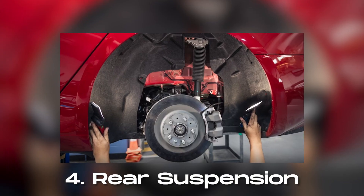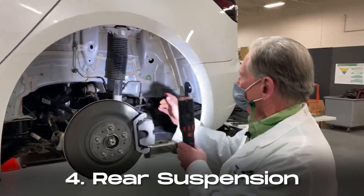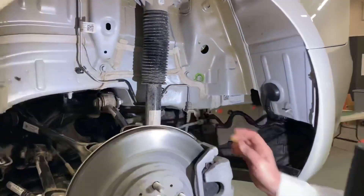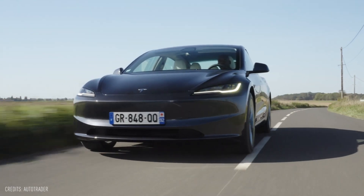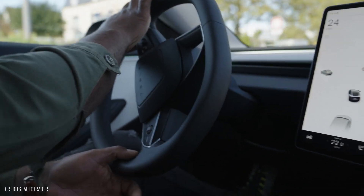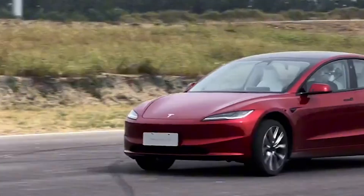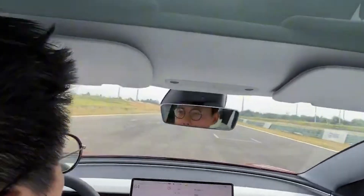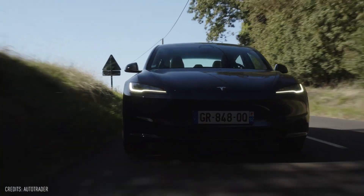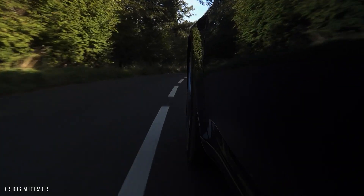Number four, the improvements extend to the rear of the vehicle, with Tesla's rear suspension adjustments significantly enhancing the comfort of rear seat passengers. This results in better ride quality and improved body control at higher speeds. Similar to the front, the rear bushings have been replaced to reduce noise, vibration, and harshness, or NVH, levels, ensuring a quieter and more serene driving experience.